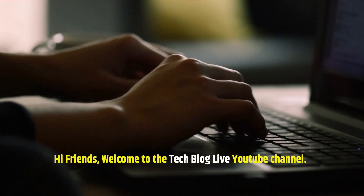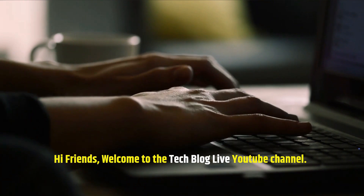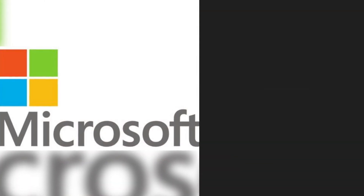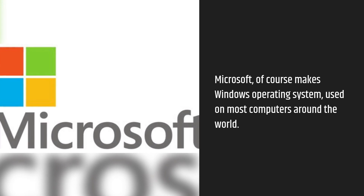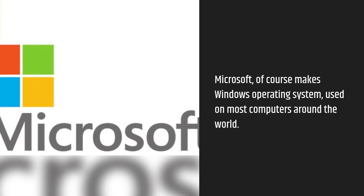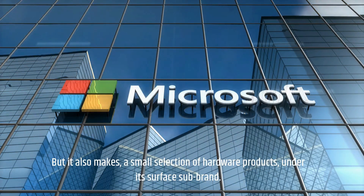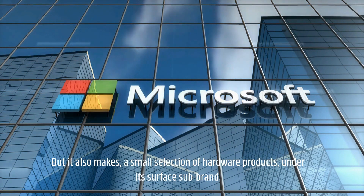Hi friends, welcome to the TechBlog Live YouTube channel. Microsoft, of course, makes the Windows operating system used on most computers around the world. But it also makes a small selection of hardware products under its Surface sub-brand.